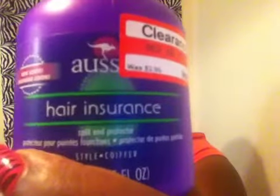I did go to Target another time and I got this Aussie Hair Insurance, which is a split-end protector. I wanted to try it on my hair — I got it for $2.54. I also got a Milani Baked Blush in Bellissimo Bronze, and this was $2.78.